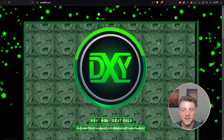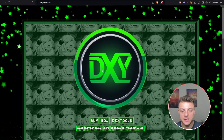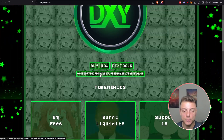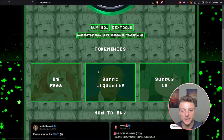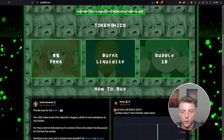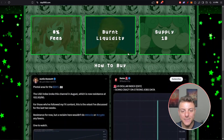DXY6900 is one of the latest crypto projects here. We can actually view the chart and get in — I'll be showing you the chart a little bit later on in the video. They have 0% fees, burnt liquidity, and a supply of 1 billion.